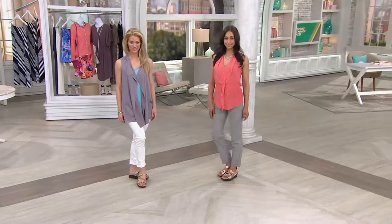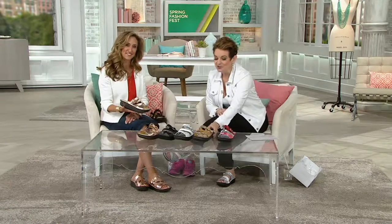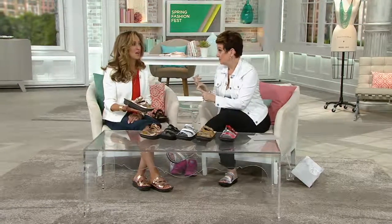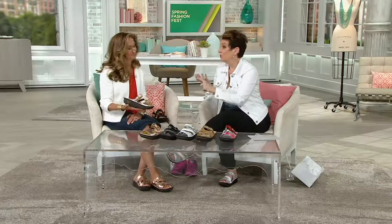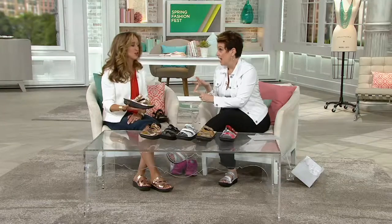Lara Salpezia and the entire Alegria team know this shoe brand has taken QVC by storm. We're investing a little more in our sandals, but when your feet hurt or your vacation is ruined because you brought the wrong shoes, it's so worth it — priceless. And we always come through with five easy payments.